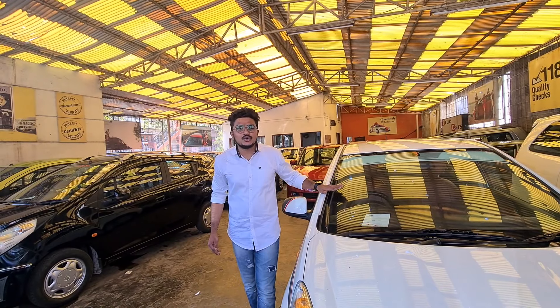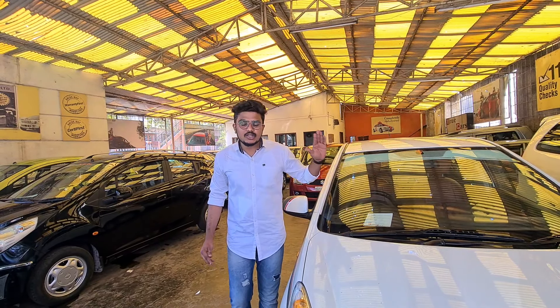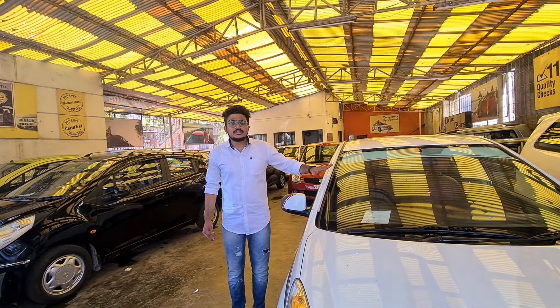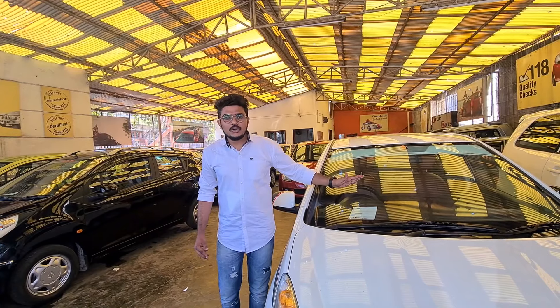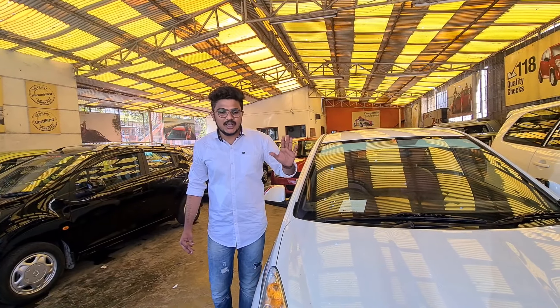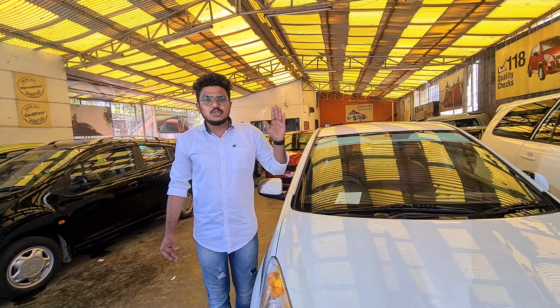There are loan facilities available through multiple banks. You can also book the cars. You can write in the comment box — it is very transparent.